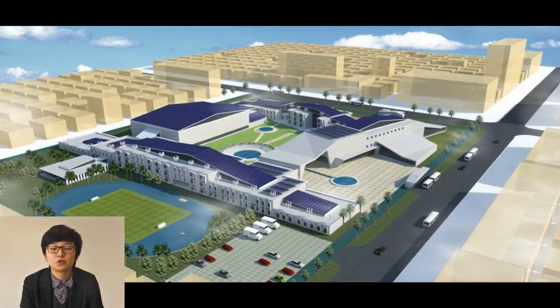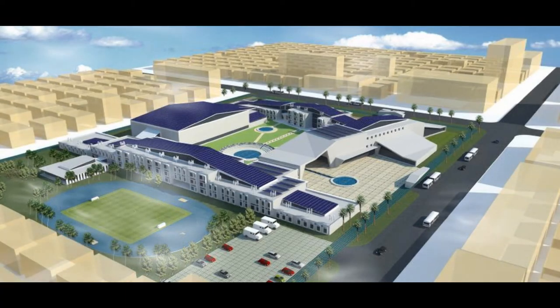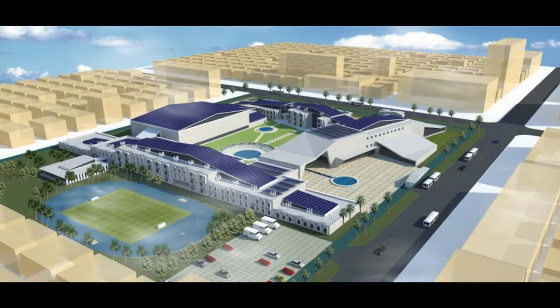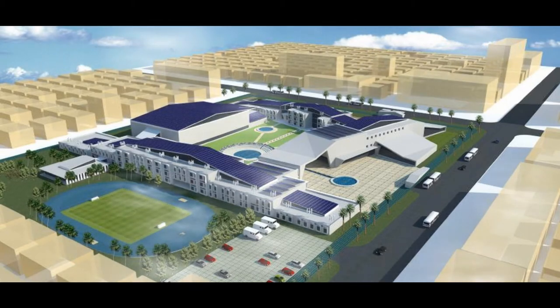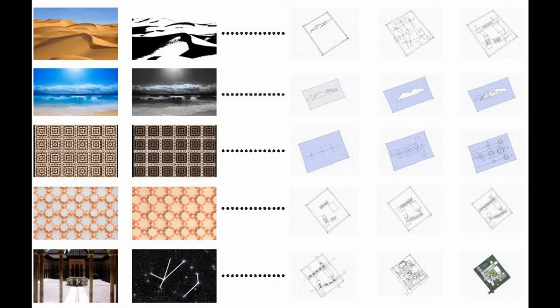The inspiration of building geometry comes from the body image of the dream in the desert. The building façade, including white wall and dark blue glazing, reflects the characters of the ocean and sky. The organisation of atriums and circulation spaces in buildings is inspired by Arabic geometry patterns.